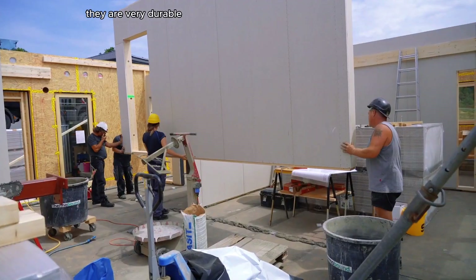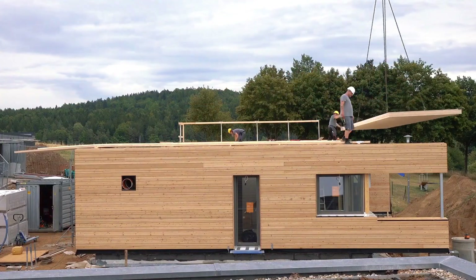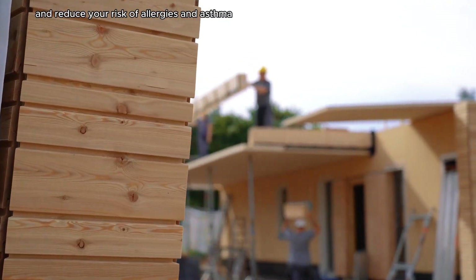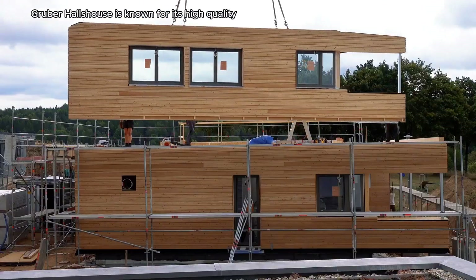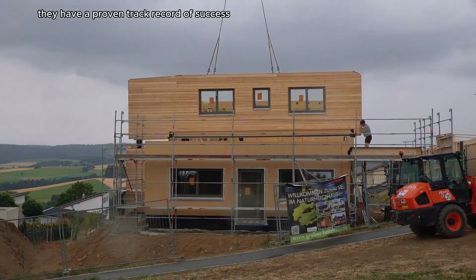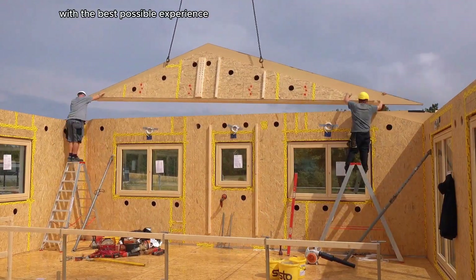Wooden houses are very durable and can last for centuries with proper maintenance. They are beautiful and can add value to your property. Wood is a healthy material to live in — it can help to improve your indoor air quality and reduce your risk of allergies and asthma. Gruber Halshaus is known for its high-quality craftsmanship and commitment to customer satisfaction, with a proven track record of success.